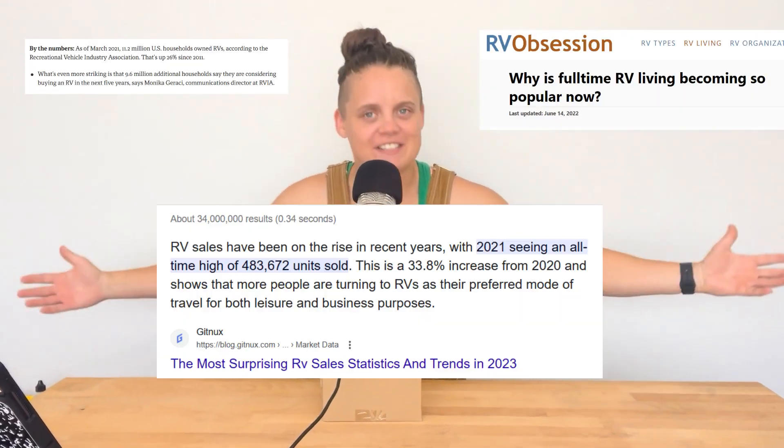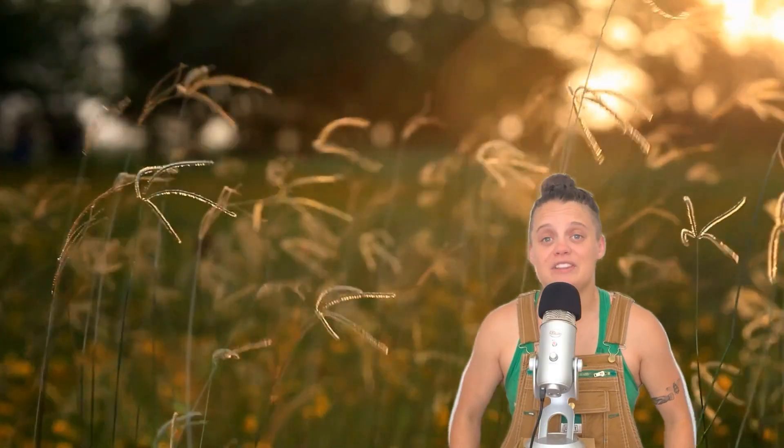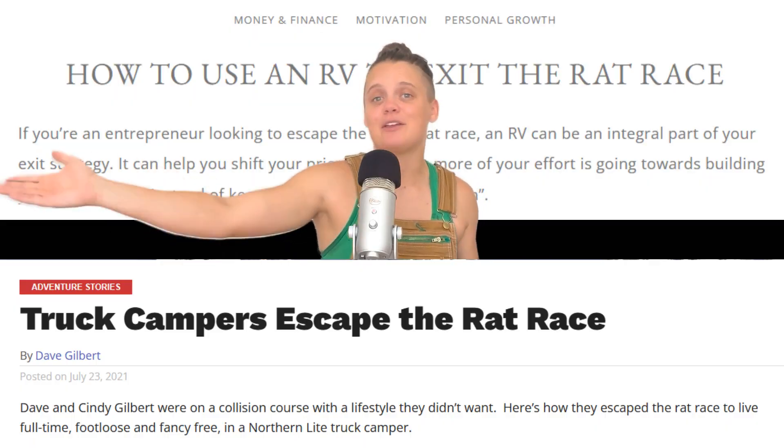RV living has become increasingly popular recently with its promises of a cheaper, simpler way of living and escaping the rat race. However, all of that freedom and adventure can come with an unexpectedly hefty price tag. My name is Emily Kistler and I'm a certified RV repair tech based in Las Vegas, and here are seven hidden costs to RVing that you should be aware of before you hit the road.